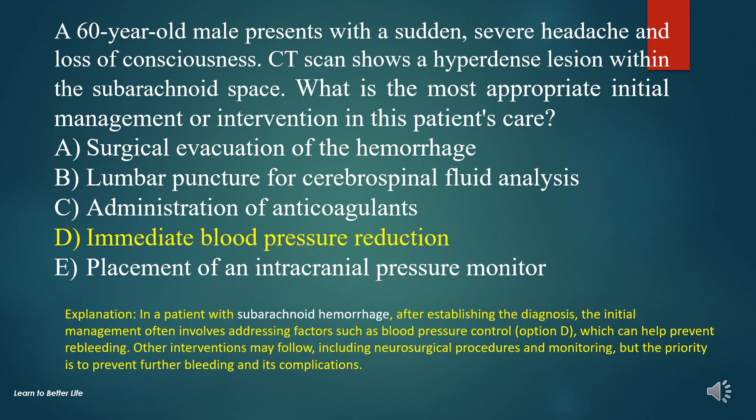In a patient with subarachnoid hemorrhage, after establishing the diagnosis, the initial management often involves addressing factors such as blood pressure control (option D), which can help prevent re-bleeding. Other interventions may follow, including neurosurgical procedures and monitoring, but the priority is to prevent further bleeding and its complications.